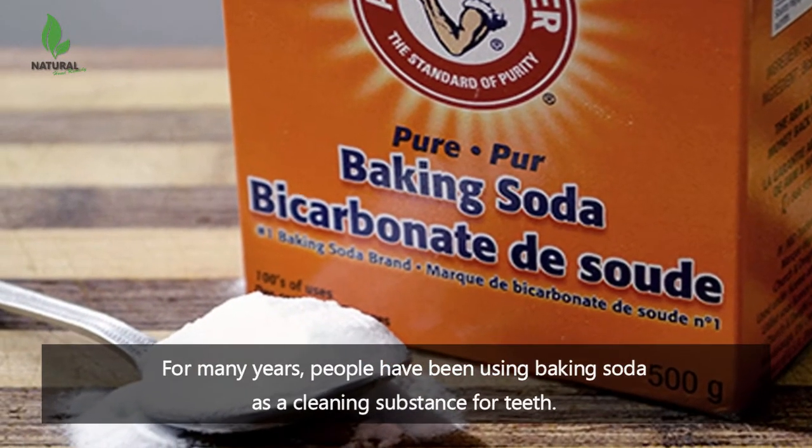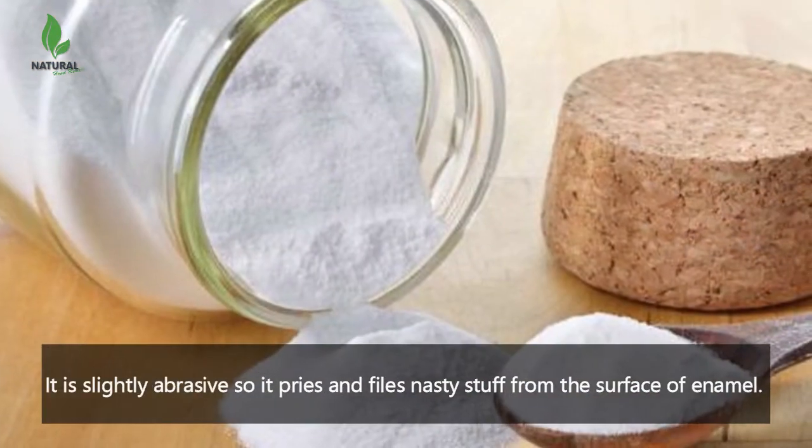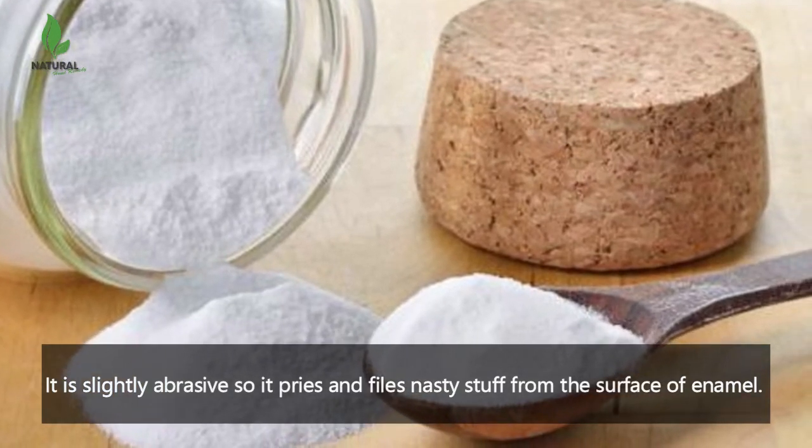For many years people have been using baking soda as a cleaning substance for teeth. It is slightly abrasive, so it pries and files nasty stuff from the surface of enamel.